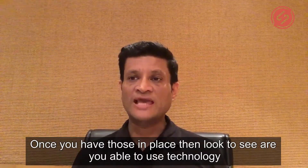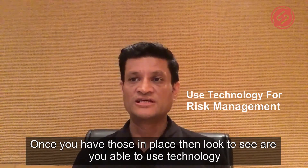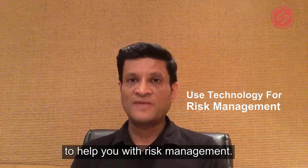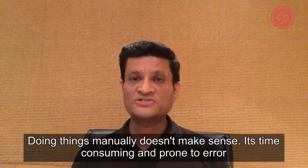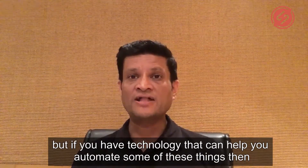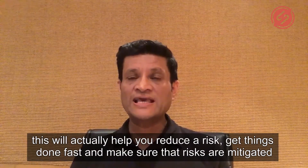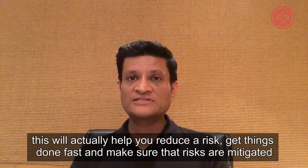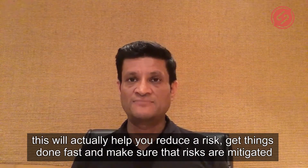Once you have those in place, look to see if you're able to use technology to help you with risk management. Doing things manually doesn't make sense — it's time consuming and prone to error. But if you have technology that can help you automate some of these things, then this will actually help you reduce errors, get things done fast, and make sure that risks are mitigated.